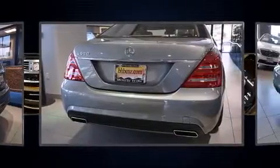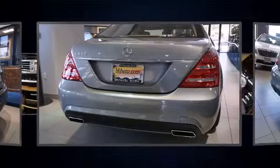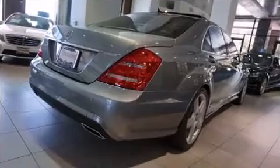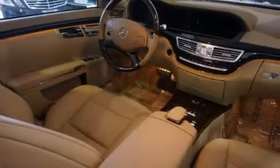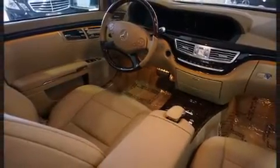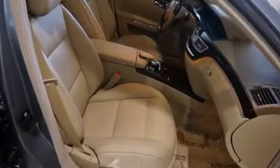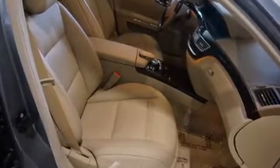A turbocharger further enhances performance while preserving fuel economy. Mercedes-Benz prioritized comfort and style by including a power seat, lane departure warning, and remote keyless entry. Audio features include a CD player with MP3 capability and 15 speakers, yielding maximum audio versatility.